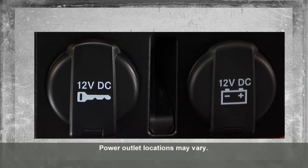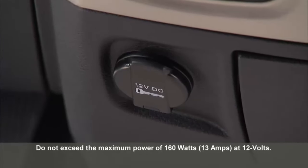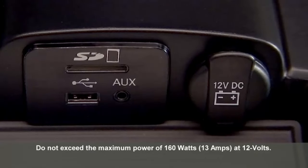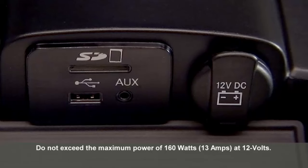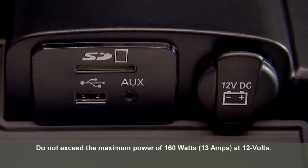Your vehicle may be equipped with one or more 12-volt power outlets. Some can only be used when the ignition is in the on-run position, while some are powered directly by the battery and can be used anytime. Remember though, excessive use of this outlet can drain the vehicle's battery.